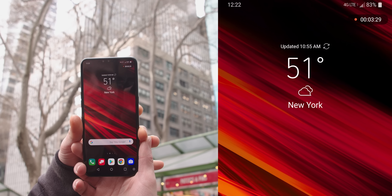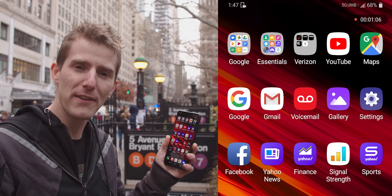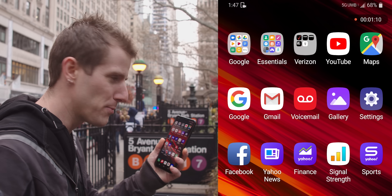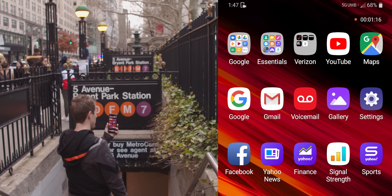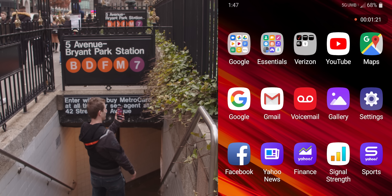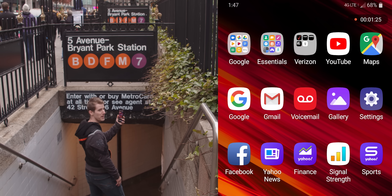How easy is it to drop a millimeter wave only 5G connection? Well, you don't even have to make it all the way into the subway. Let's see how many steps this takes: one, two, three, four, five, six, seven — and we're done. So you guys get the point.